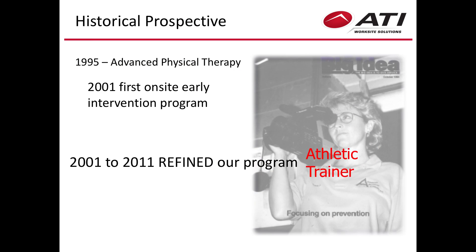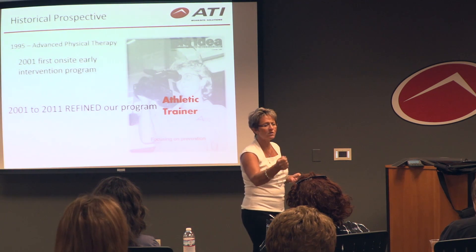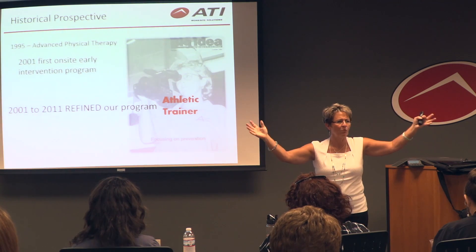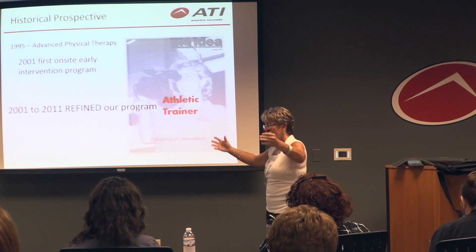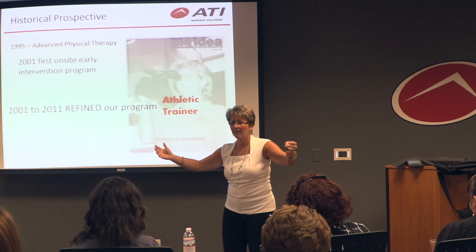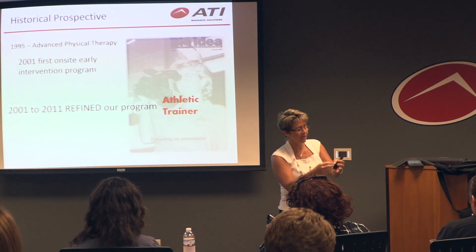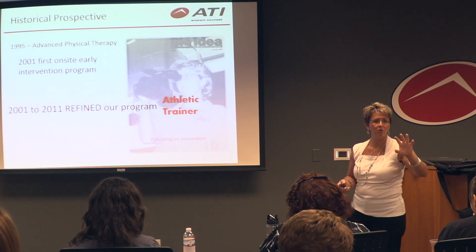What we found was the athletic trainer was perfect. They engage well with individuals. They're used to being in the field — they'll go out wherever. If they can deal with sweaty, stinky wrestlers, manufacturing's not that far off. So the athletic trainer was the right model to work with.